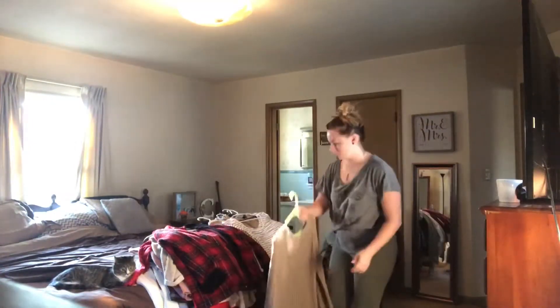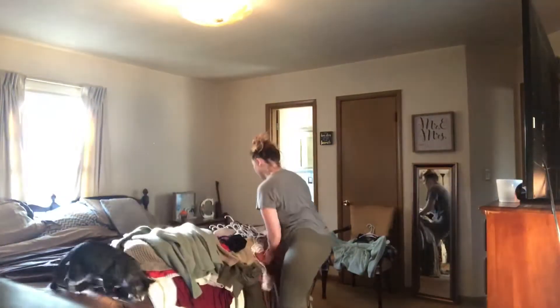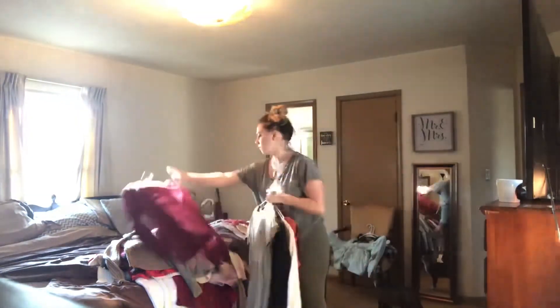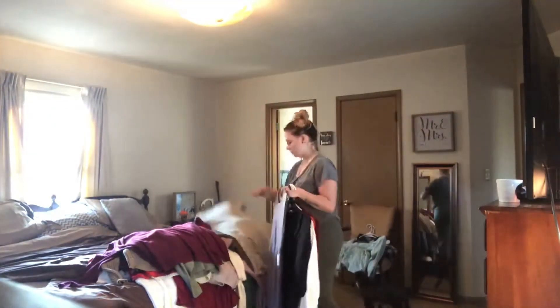I think it also helps to go through one by one everything that you have in your closet and dresser. That way you can see if it's been a year or so since you've even worn something, and then you can just give it away since you don't wear it anymore.